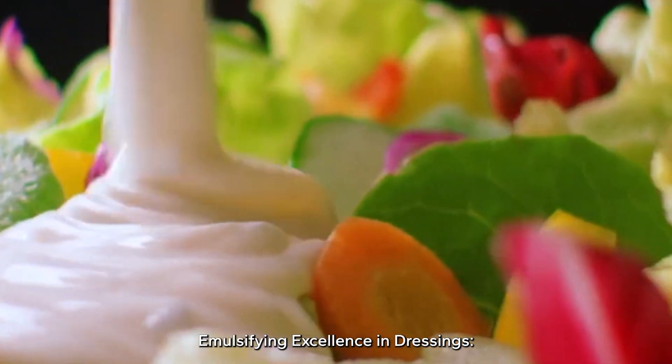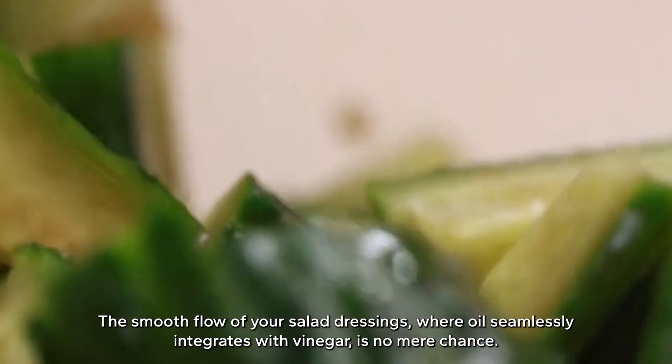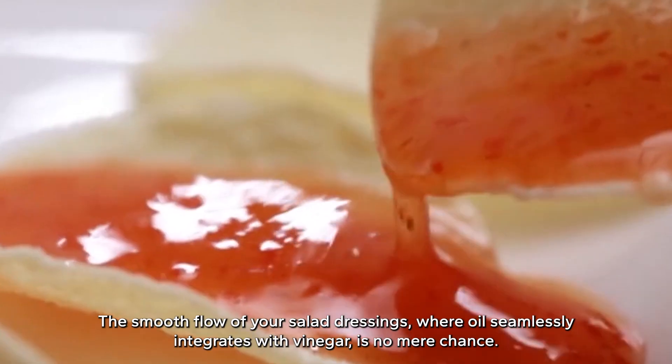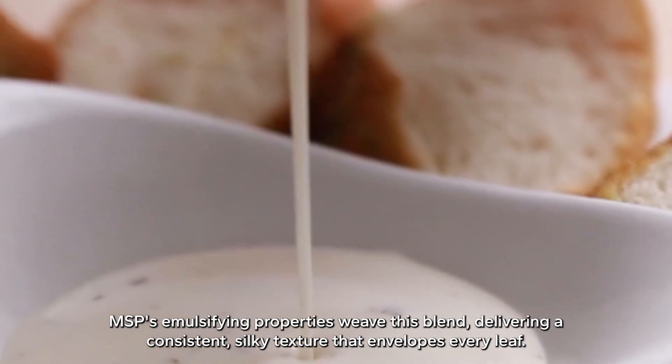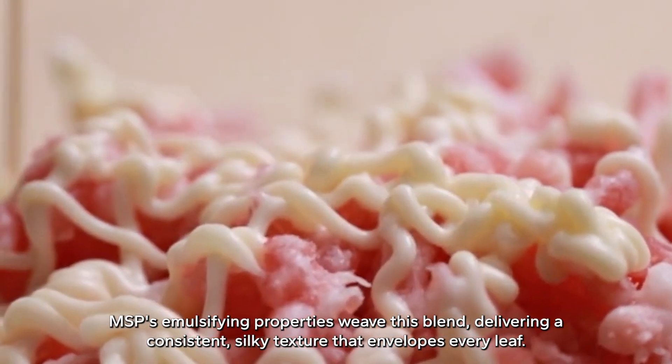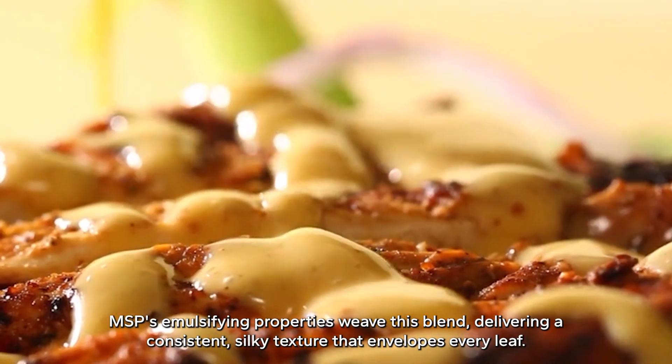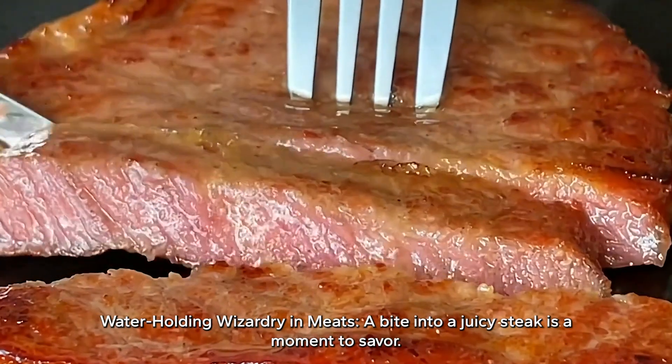Emulsifying excellence in dressings — the smooth flow of your salad dressings, where oil seamlessly integrates with vinegar, is no mere chance. MSP's emulsifying properties weave this blend, delivering a consistent, silky texture that envelopes every leaf.